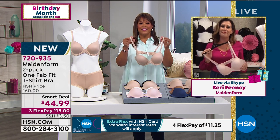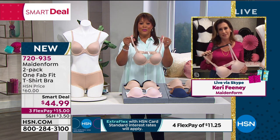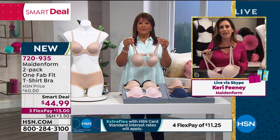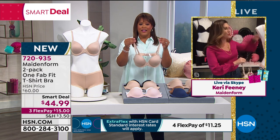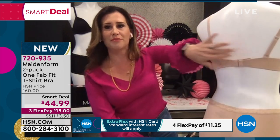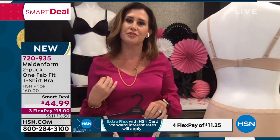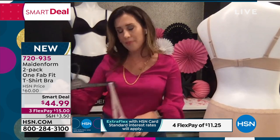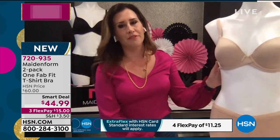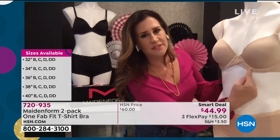This bra is amazing. This is our One FabFit t-shirt bra, and it is exclusive to HSN in the two-pack. It's an amazing smart deal today. One of the great things about this bra is the convertibility of the straps. Our straps do convert — we can wear them crisscross. There's an easy little swan hook that you crisscross, and you can change it up to prevent your straps from falling, or if you're wearing a halter top or a tank top that doesn't allow standard straps.